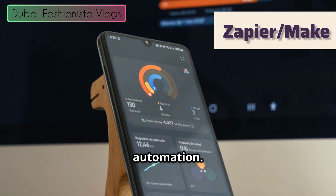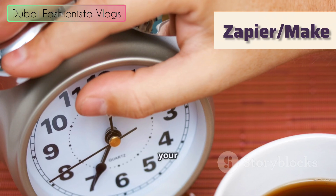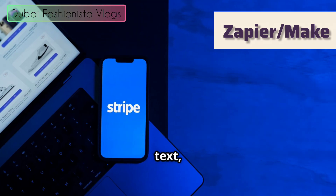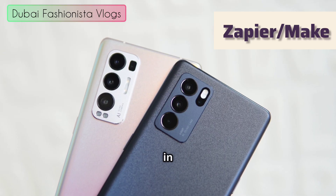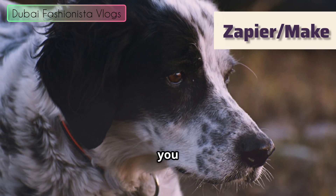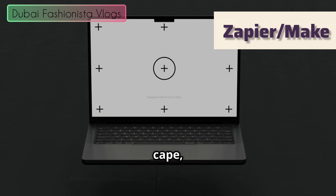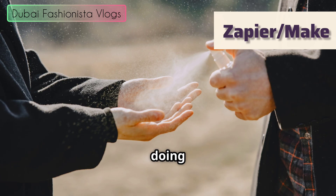I'm talking about automation. Picture this: you're trying to run your business, your side hustle, just your life, and you feel like you're juggling a million tiny annoying tasks. It's like trying to text, drink chai, pet your dog — it's a mess. You're dropping your phone in your tea. Your dog is judging you. This is where automation tools swoop in like a superhero in a cape, ready to save your sanity.